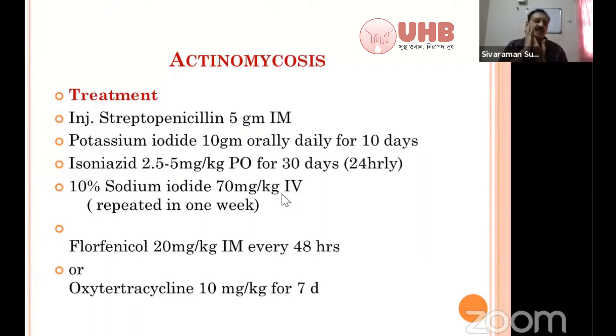If the edema is very hard, ripe, and not reducing, you can go for surgical opening, drainage, and treat it as an abscess. In refractory cases, you can use isoniazid — 2.5 to 5 milligram per kg body weight orally for 30 days. Note that isoniazid is not advisable when the animal is pregnant. Some practitioners use 10% sodium iodide at 70 milligram per kg body weight mixed with normal saline given IV, but in my practice, streptopencillin and potassium iodide orally give very good results.